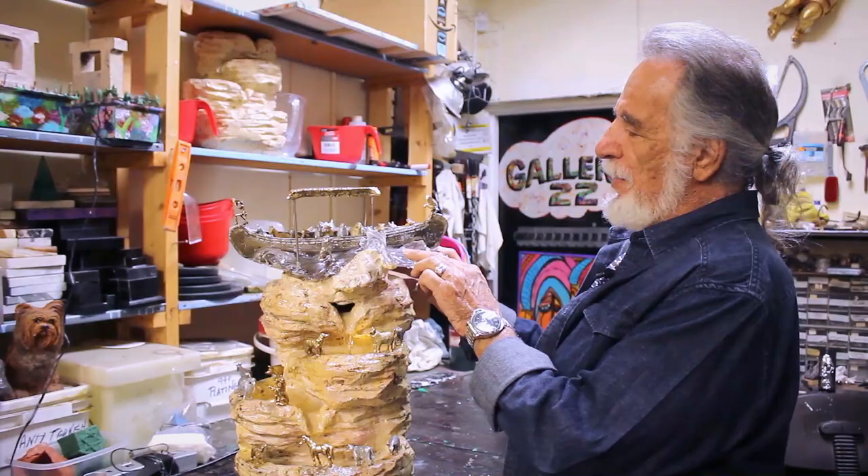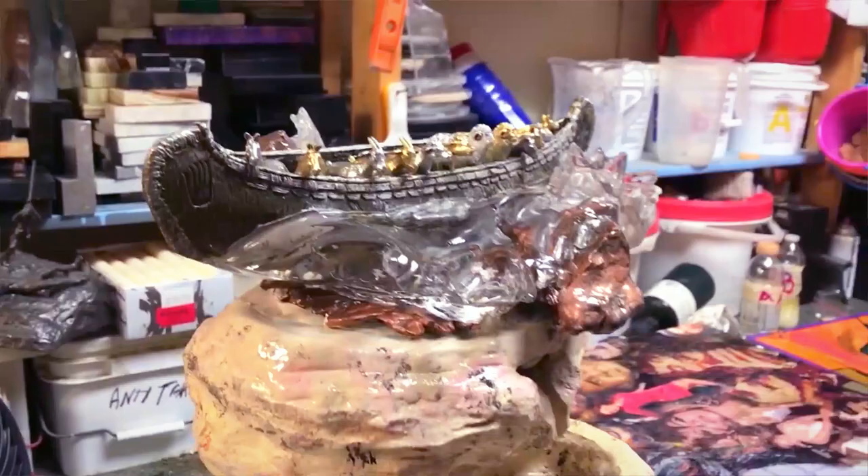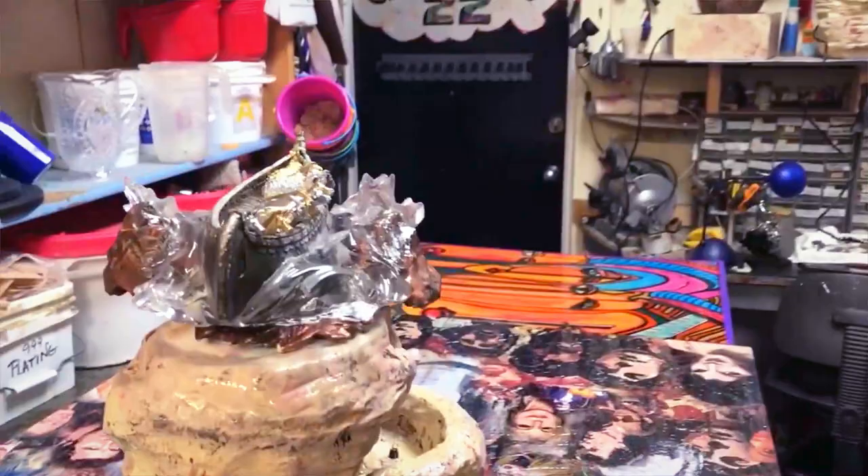This is not glass. This is lucite — cast acrylic. It's a DuPont lucite that stays crystal clear forever.